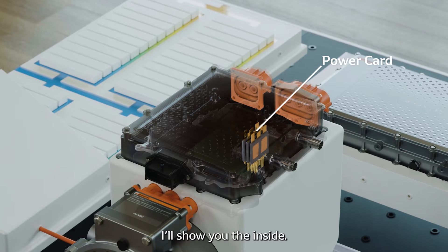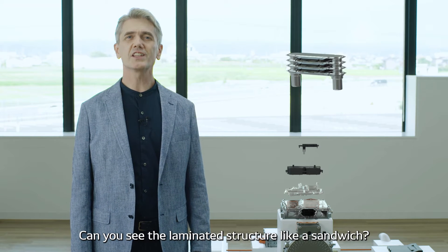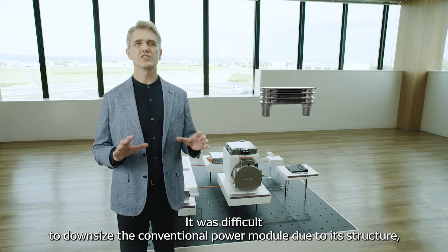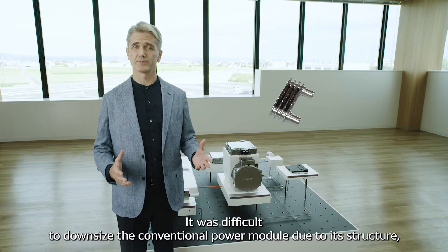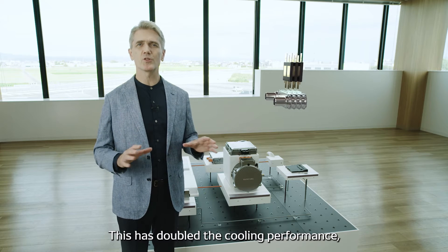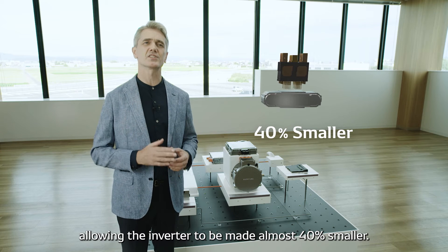I'll show you the inside. Can you see the laminated structure like a sandwich? It was difficult to downsize the conventional power module due to its structure, but the double-sided cooler provides cooling from both sides. This has doubled the cooling performance, allowing the inverter to be made almost 40% smaller.